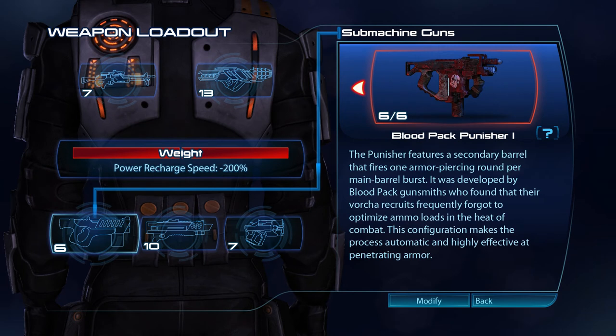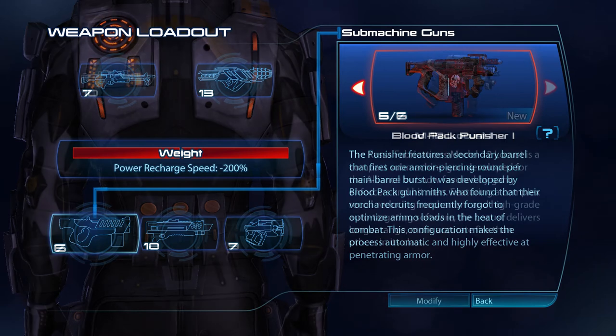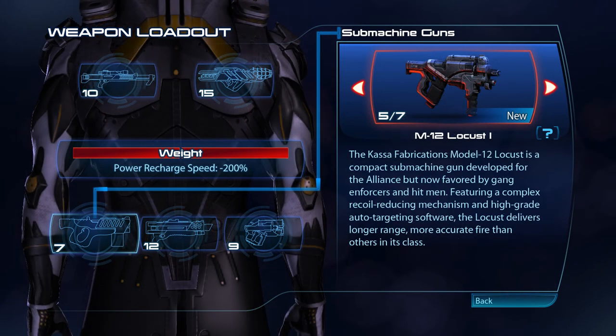The Punisher features a secondary barrel that fires one armour-piercing round per main barrel burst. It was developed by Bloodpack gunsmiths, who found that their Vulture recruits frequently forgot to optimise ammo loads in the heat of combat. This configuration makes the process automatic and highly effective at penetrating armour. The Kassa Fabrication's Model 12 Locust is a compact submachine gun developed for the Alliance but now favoured by ganging forces and hitmen. Featuring a complex recoil-reducing mechanism and high-grade auto-targeting software, the Locust delivers longer range, more accurate fire than others in its class.